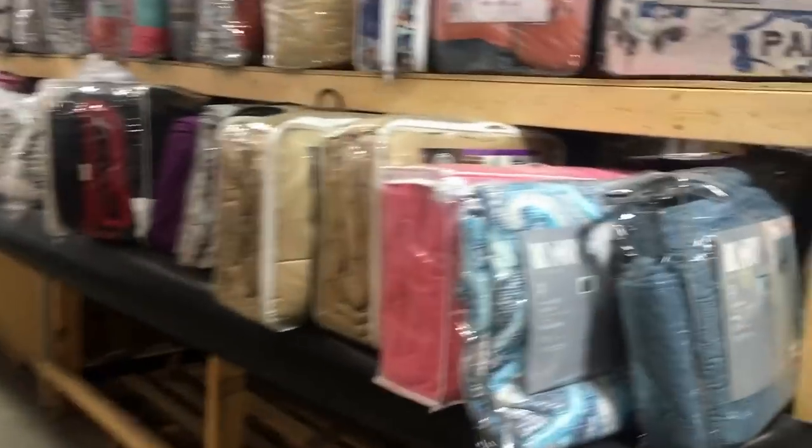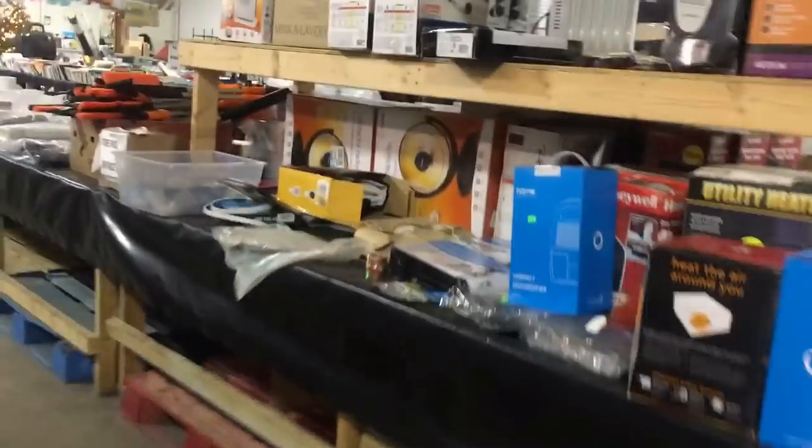I shop here at least once a week. You can see they even have baby items and comforters — tons of comforters, tons of pet stuff, more comforters. Told you — tons of comforters and some heaters.